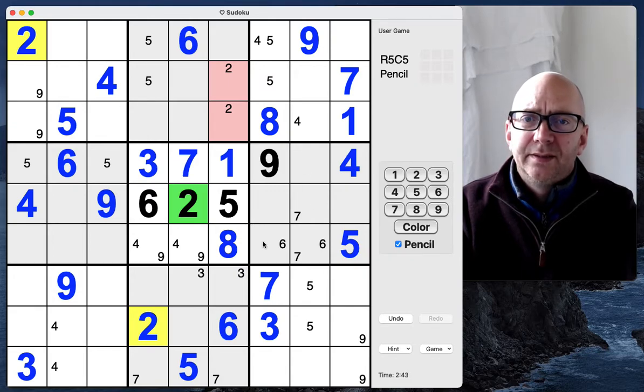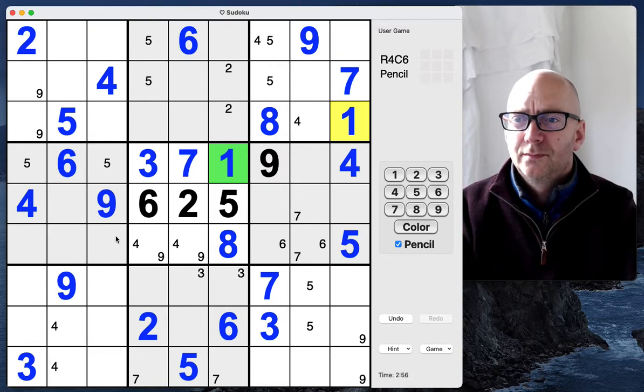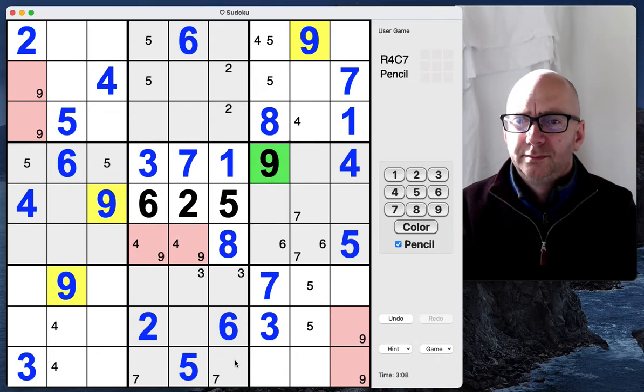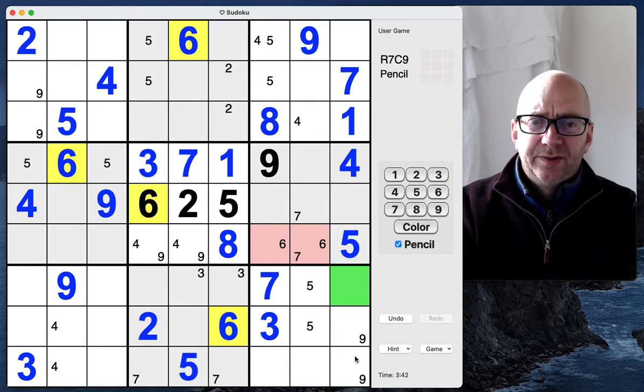There's nothing else, I don't think so yet. And then the ones. Okay. Sixes here can only be in column seven and eight; sixes here can only be in column seven and eight, so we can put some sixes here in column nine.